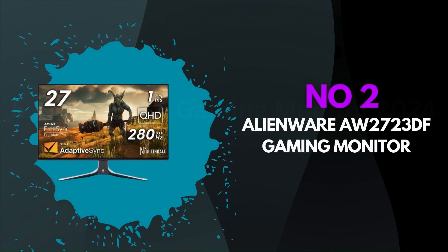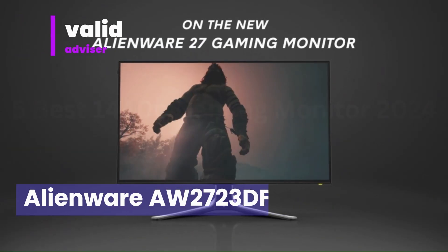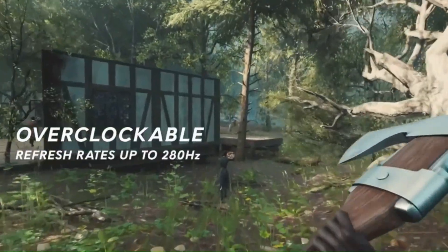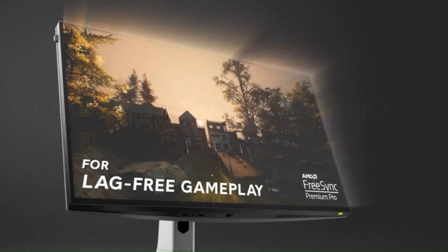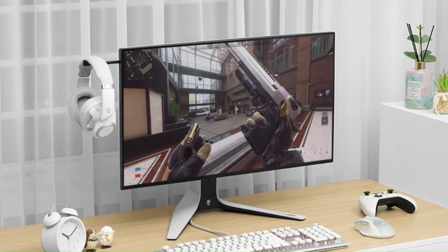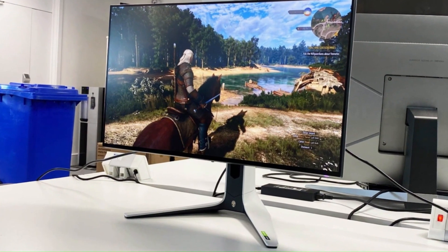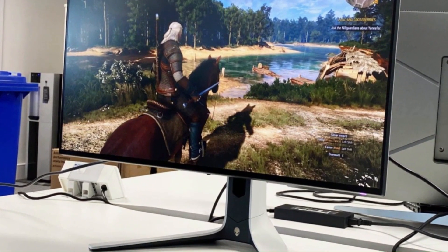Number 2: Alienware AW2723DF Gaming Monitor — world-class performance in lunar light, seamlessly integrating into any battle station. With powerful AlienFX lighting signature, 360-degree ventilation, improved cable management, and a fully adjustable stand with swivel, pivot, tilt, and height adjustment for optimized footprint, find a play style that works for your gaming. Dive into vibrant colors across a wide viewing angle. See it all on an InfinityEdge screen with IPS NanoColor technology, experiencing dynamic vivid colors with 95% DCI-P3 color coverage and VESA Display HDR 600 certification for a truly immersive gaming experience.